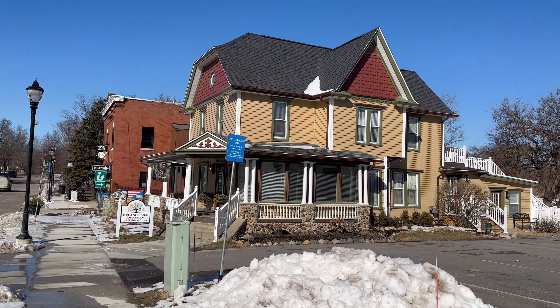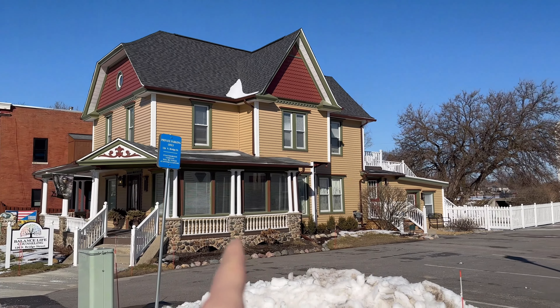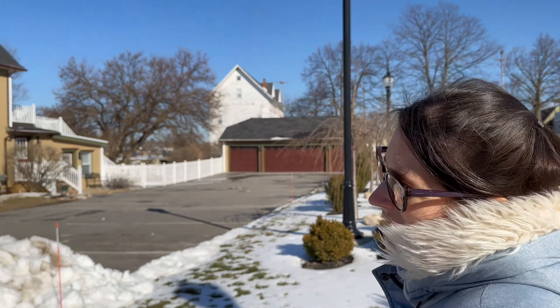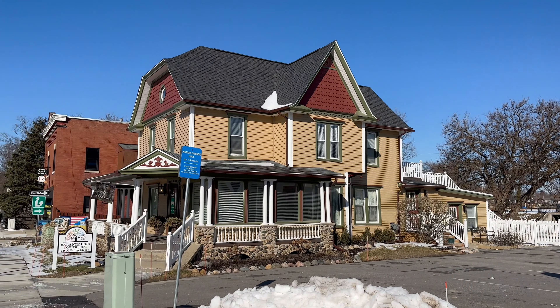Balanced Life Counseling is the name of the business in here, but I love the look of the house. Is that a Victorian style house or is it some other sort of architecture? I'm not sure — maybe Victorian. It's really pretty whatever it is.